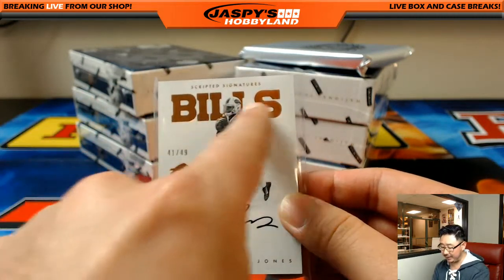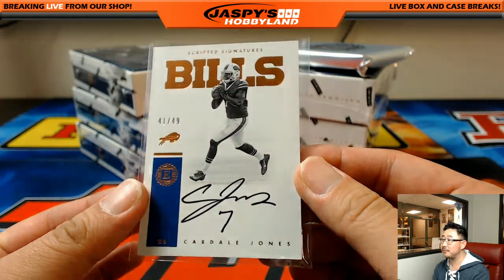I like how they use the team fonts there and everything — I dig it.